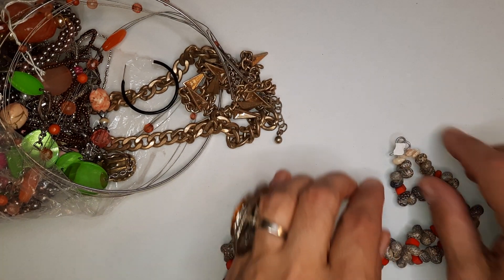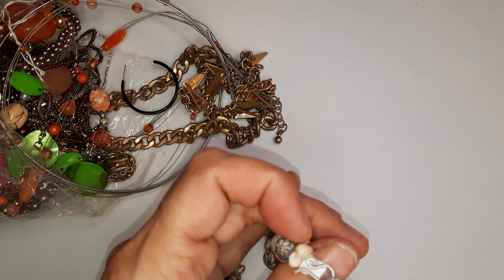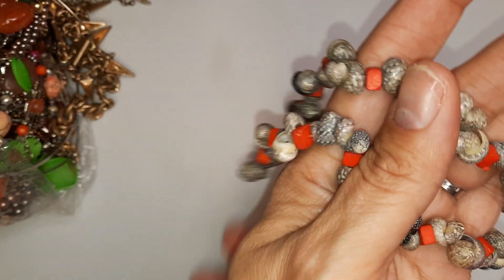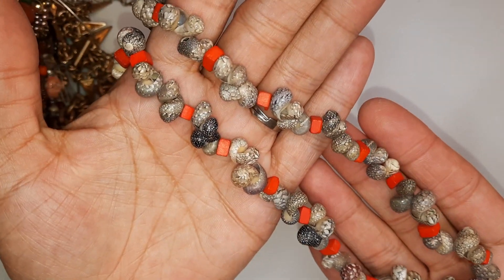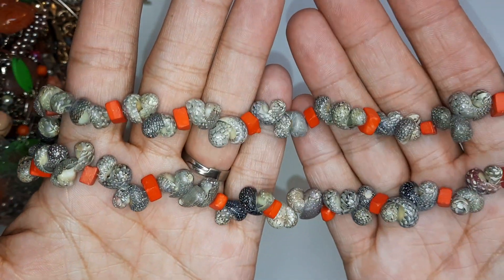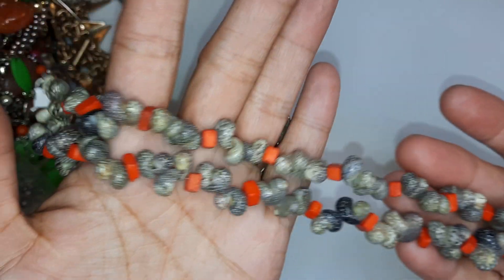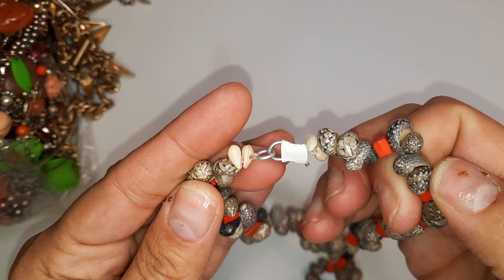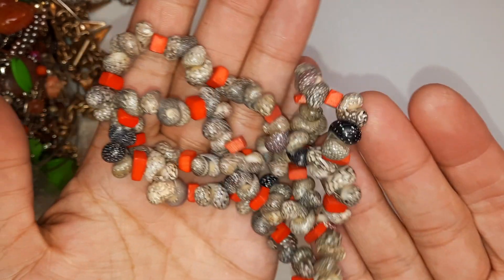If my dog's going to scratch at the door, I can hear them out there. This is a really pretty shell necklace — got some nice red wooden beads. It's like snail shells or something. I'm not up on my shells, but it's kind of neat. Different, very soft.